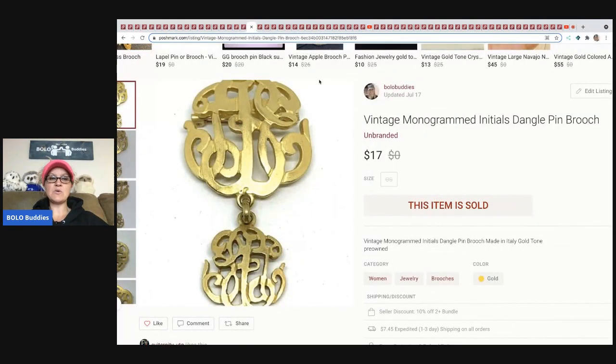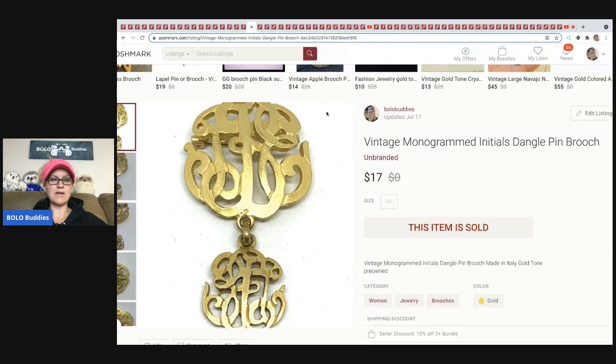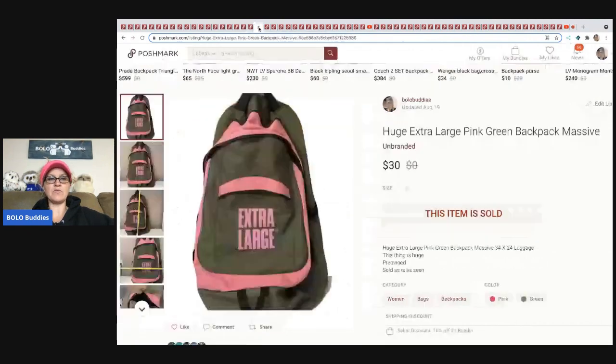The next item I sold is this vintage monogrammed initials piece — I have no idea what those initials are; it might be an E. I sold this for $17 and the buyer paid shipping, and I believe it came out of my bulk buy — the 344 pounds of jewelry.